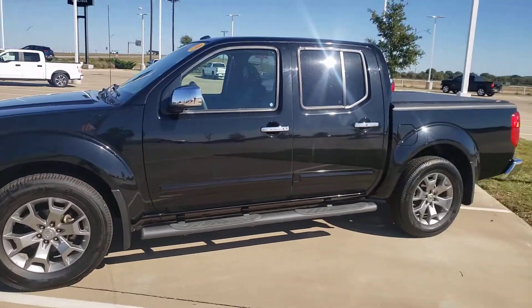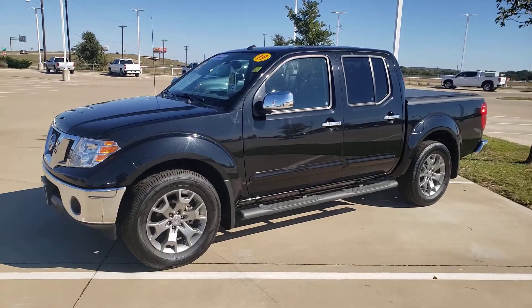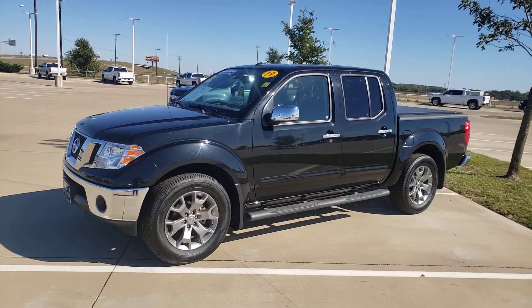25 minutes from Fort Worth on 287 South, less than an hour from Waco. If you're looking for a great mid-sized truck — a 2019 Frontier SL 4x4, loaded — give us a call at 972-938-8000. Shop us at CarlisleGM.com.